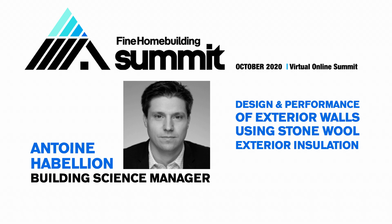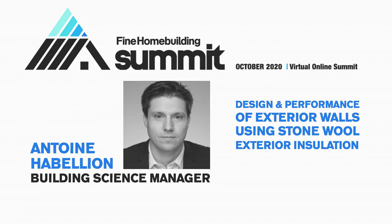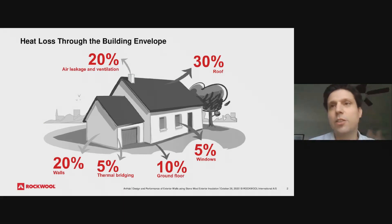I will briefly talk about design and performance of exterior wall systems using stone wool exterior insulation. My name is Antoine Abelion and I am the building science manager for Rockwool North America.